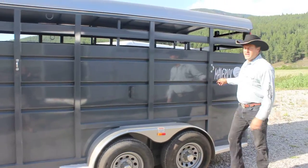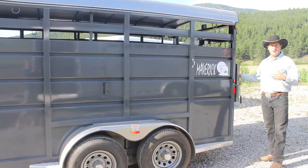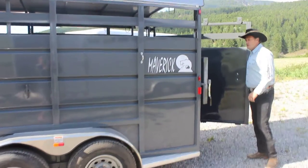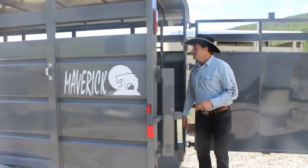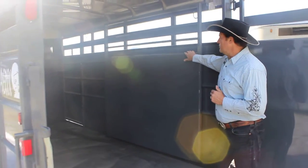You have inside and outside tie rings. We've got a combo slider and solid rear gate. Grease fittings on all the hinges, just to help make your doors and everything last longer. We come standard with half-inch floor mats. It's 16 feet from the front to the back, plus we've got the center gate that we can lock in place.